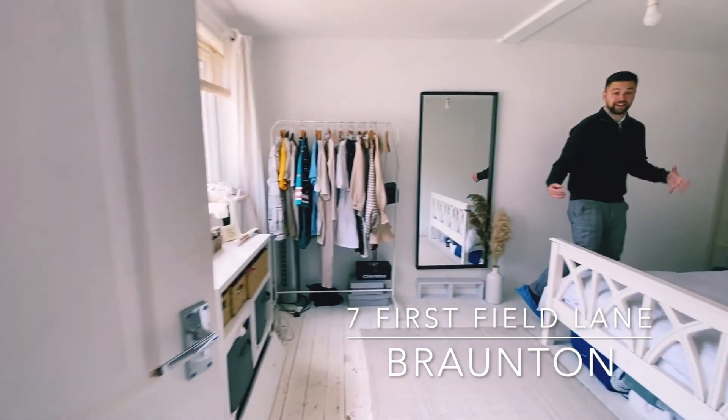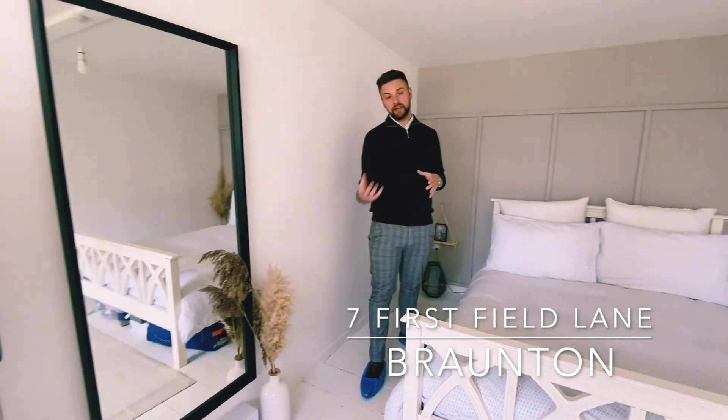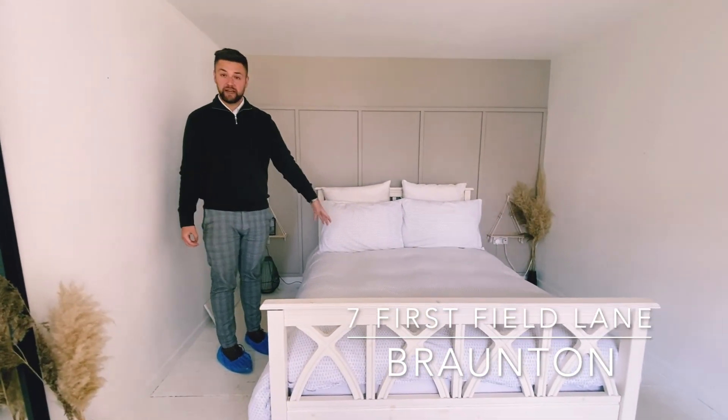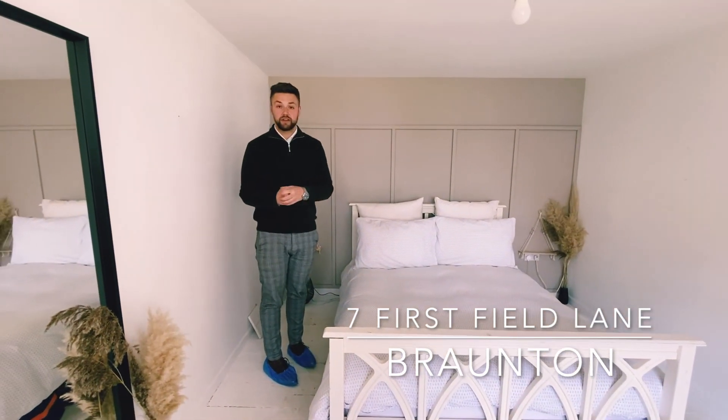This is a fantastic space — anyone looking to go on holiday in Braunton would absolutely love this as a holiday let. As you can see, we've got a double bed here. The annex is run off electric storage heaters and has a really good style throughout.